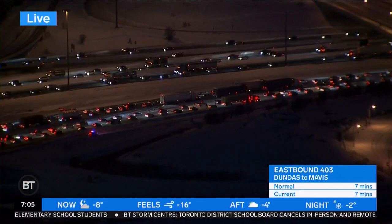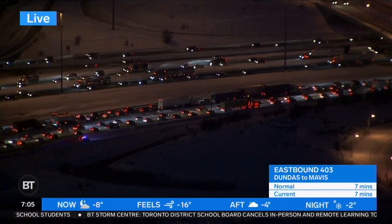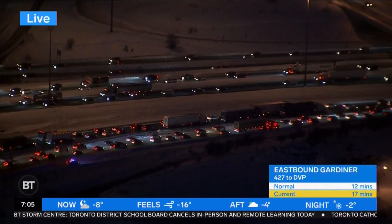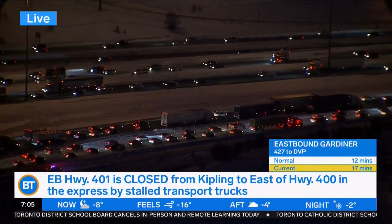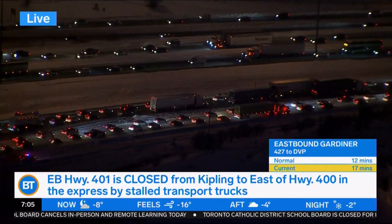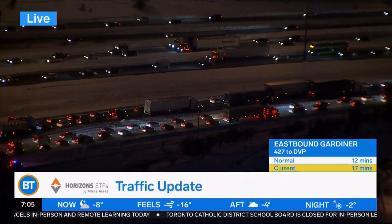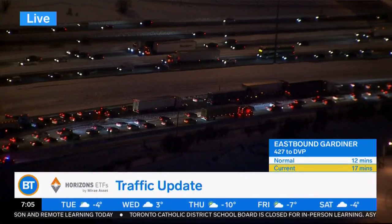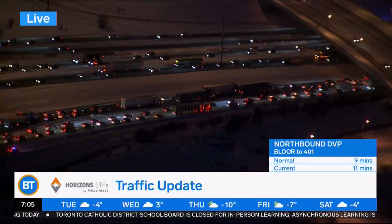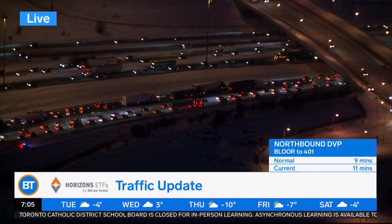Thanks, Stephanie. Looking at the 401 at Islington right now. So closer to us, this is the eastbound 401. You can see the express lanes are still closed off. Look at all that snow. Now we had a whole bunch of transport trucks that have been stuck overnight. It looks like most, if not all of them have been cleared out of there, but now they need to plow the roadway. You can see the roadways that have been plowed — the collector lanes on the eastbound 401 through the stretch — they're not in great shape.